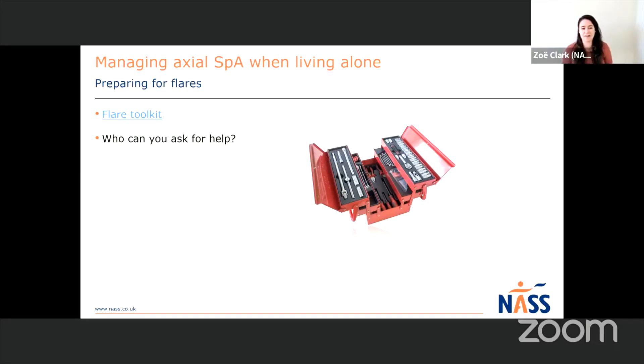The next topic is preparing for flares. I've done a whole previous video on creating a flare toolkit - I recommend heading over to that link when I share the slides, to look at how you can create your own personal flare toolkit. That's essentially somewhere you can put all the things that help you during a flare, all in one place, so when that flare happens you know exactly where to go to find things that help ease your pain and fatigue. Particularly if you live on your own, having that flare toolkit set up and ready is really important - especially if you wake in the night with severe symptoms. Also keep a note of your healthcare team's details and friends and family you can contact for help.